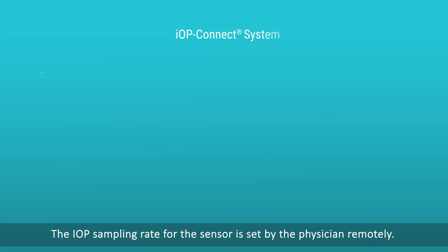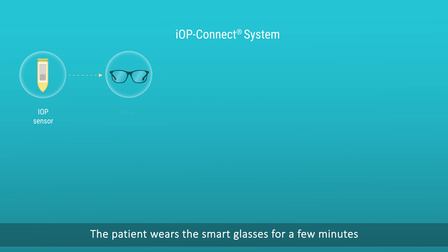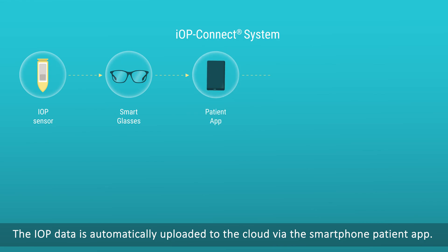The IOP sampling rate for the sensor is set by the physician remotely. The sensor continuously monitors and stores data until the next weekly download. The patient wears smart glasses for a few minutes to download the IOP data and recharge the sensor. The IOP data is then automatically uploaded to the cloud via the smartphone patient app.